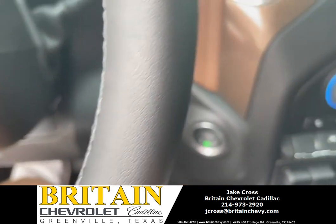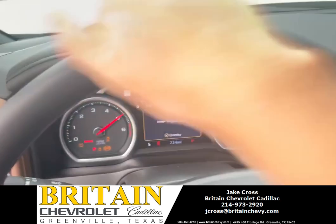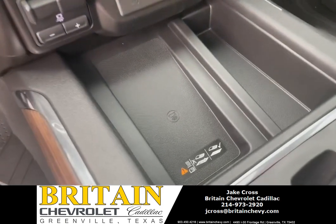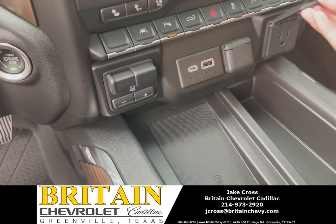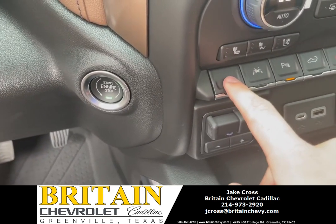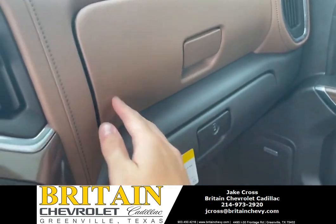Turn it on — it's got the 6.2-liter V8. This is the radio. You can charge your phone right here, plus some more chargers. AC control. This one does not have the auto stop-start. It's got the two-tone trim over here as well.